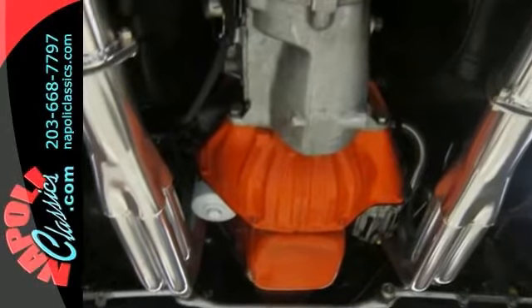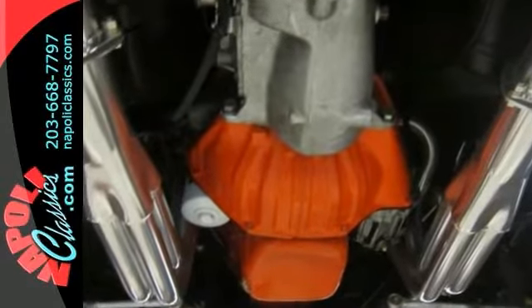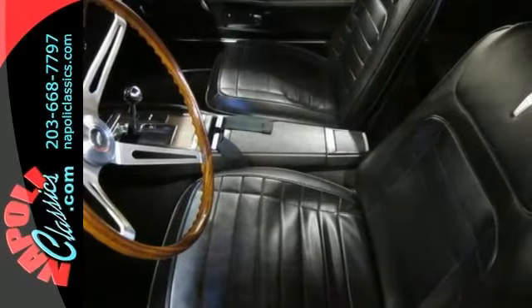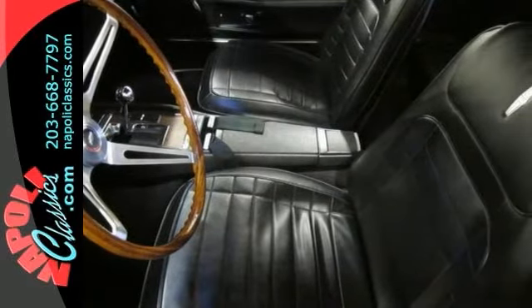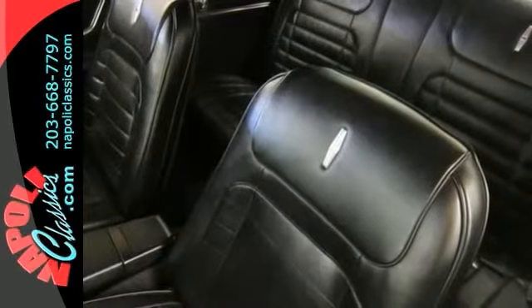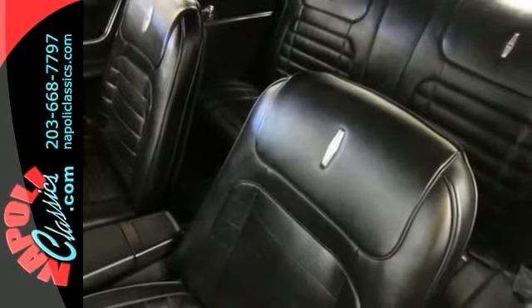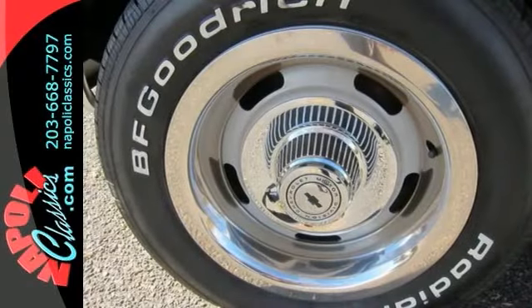Only 7,199 Z28s were produced in 1968, and this is one of the highest quality ones you will ever see. Further enhancing its appeal is the fact that it is also one of the strongest-running Z28s around. Included with the car is a restoration photo album and the original window sticker.